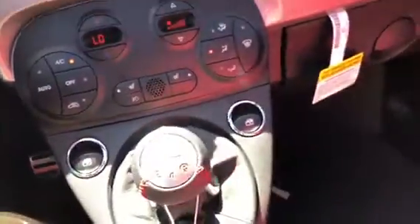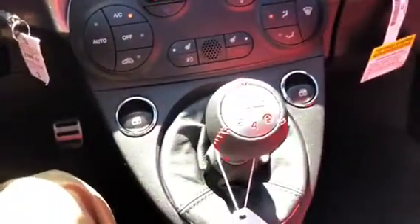Walking around the inside of the car, you're going to see the beautiful red leather interior on this car. Right here you're going to have that five-speed manual transmission. Very nice red leather stitching all the way around the car. Rear view camera, everything right here for you.